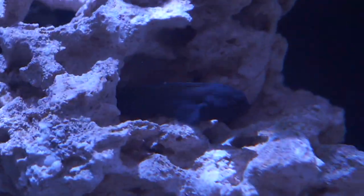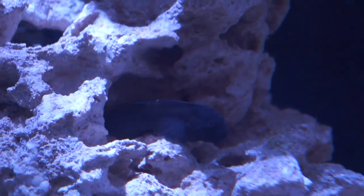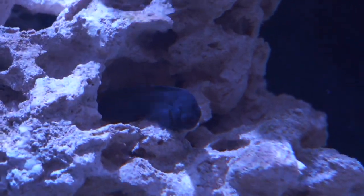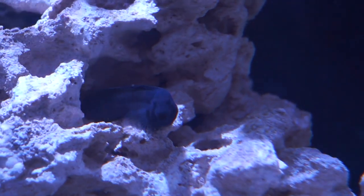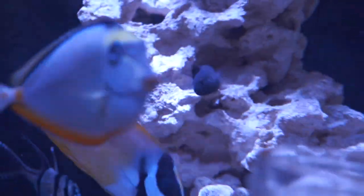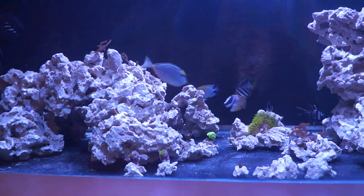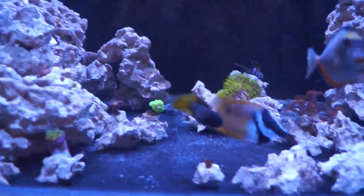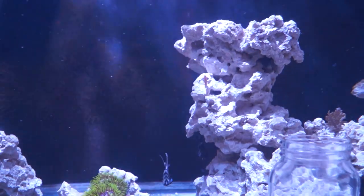Look at that fat bicolor blenny — look at his tummy! He eats everything: mysis, nori, pellets, flakes, the back-wall algae. He is the most voracious eater in my aquarium. I'm going to name him Godzilla. His colors are coming in too — his yellow really wasn't predominant before, but in the last couple weeks the yellow on the back of his tail has really started to pop, which I love.